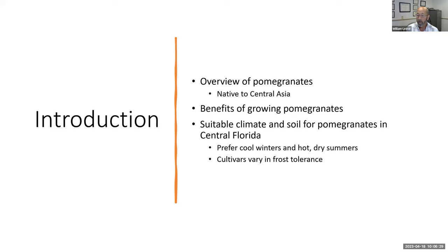The ideal climate and soil for pomegranates: most varieties prefer cool winters and hot dry summers — a Mediterranean climate — because that's where these trees are native to. Central Asia, the Mediterranean region, north Africa. Our weather here in central Florida is different: in the summer it's very hot but also very wet and very humid, which can cause some problems with growing pomegranates.